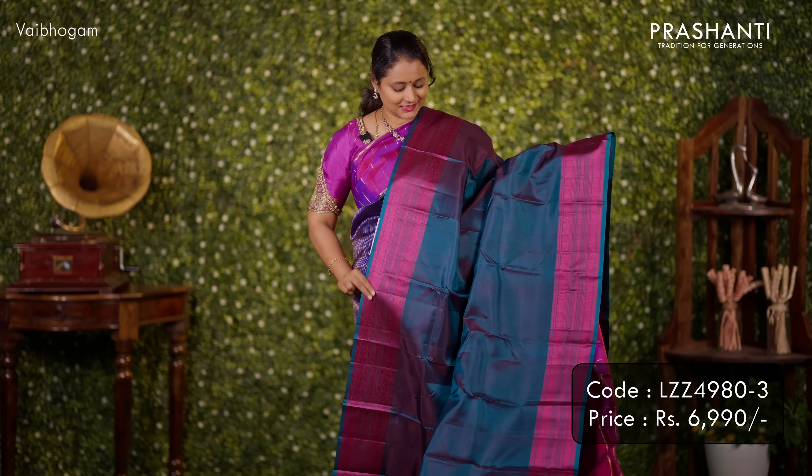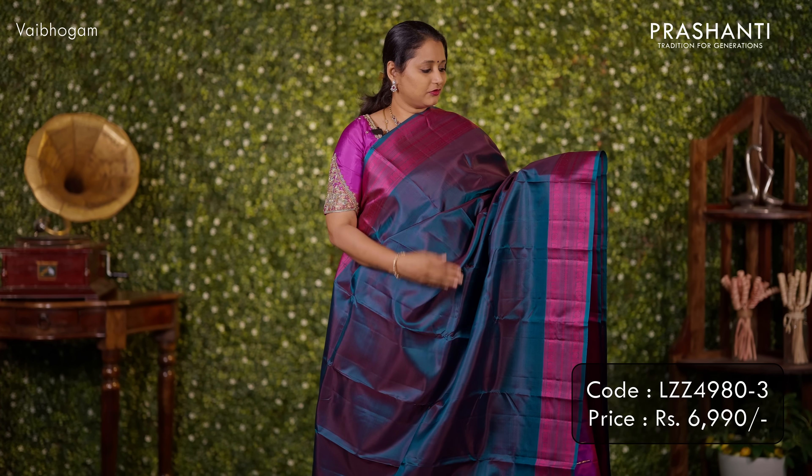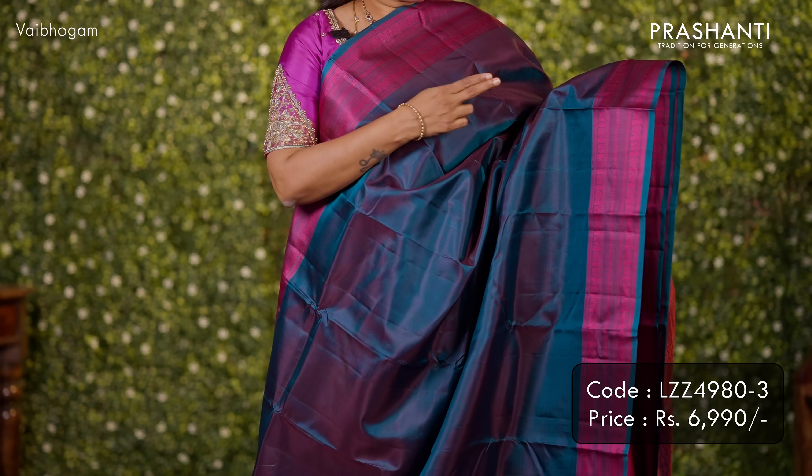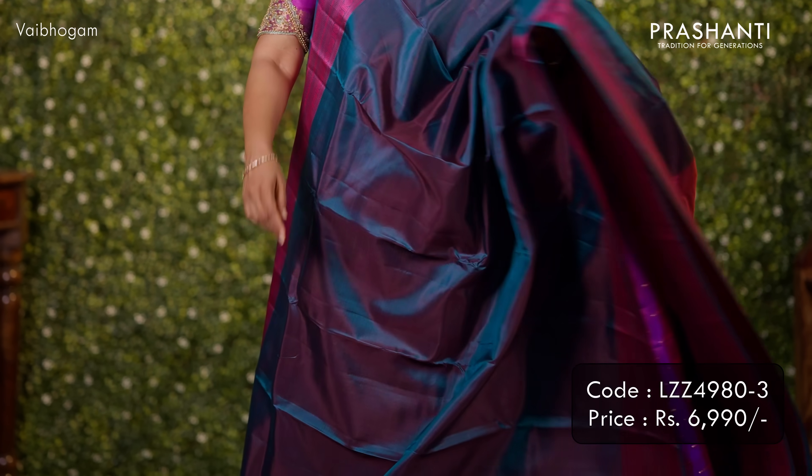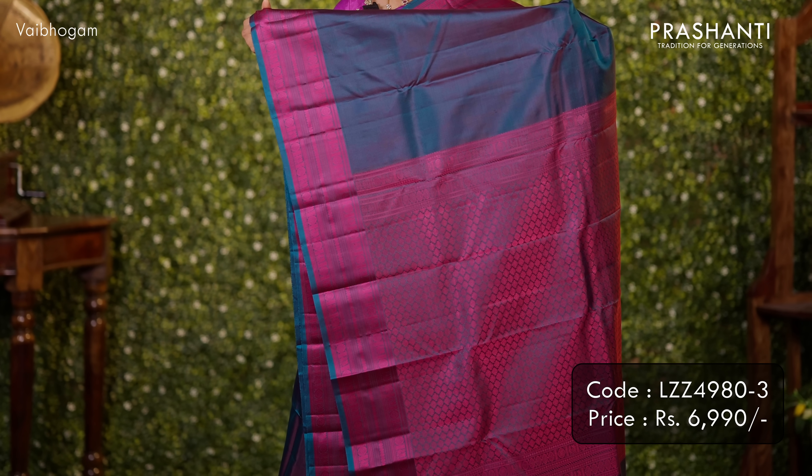The next design is zero zari. It's a beautiful dual tone of green with rich thread woven borders of mail chakrams and rudrakshams, woven on both sides of the saree. The entire body is plain dark green. A rich thread woven pallu, completely woven in thread, and a matching blouse. Priced at ₹6,990.